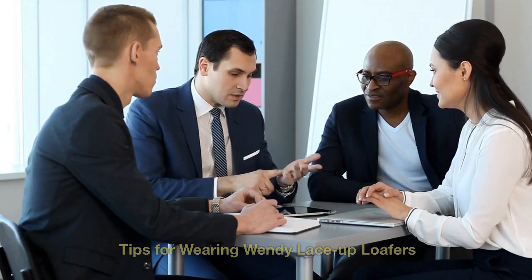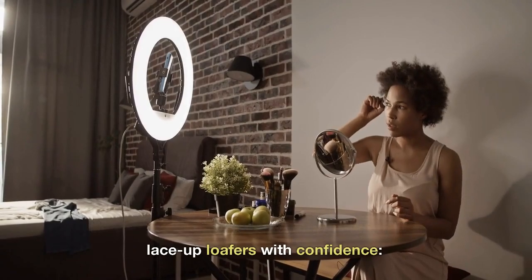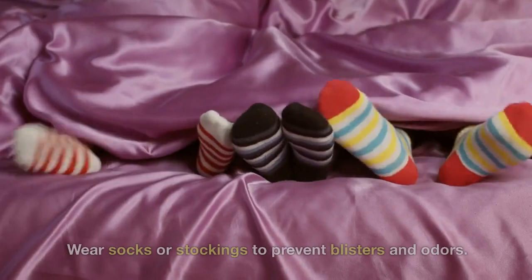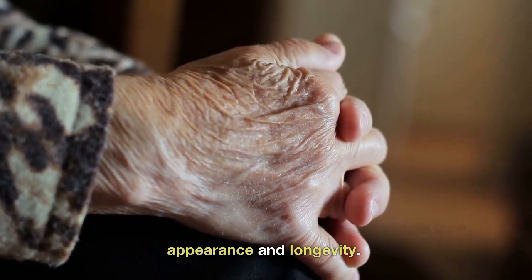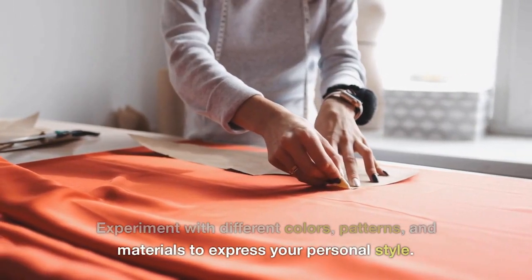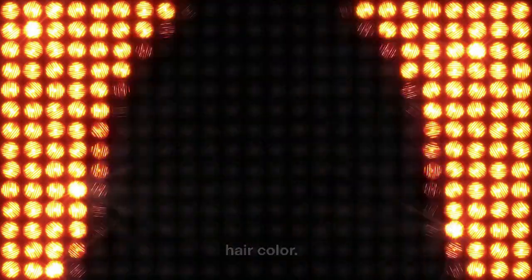Here are some tips to help you wear your Wendy Lace-Up Loafers with confidence: choose the right size and width to ensure a comfortable and snug fit; wear socks or stockings to prevent blisters and odors; clean and polish your shoes regularly to maintain their appearance and longevity; experiment with different colors, patterns, and materials to express your personal style; and pair them with outfits that flatter your body type and complement your skin tone and hair color.